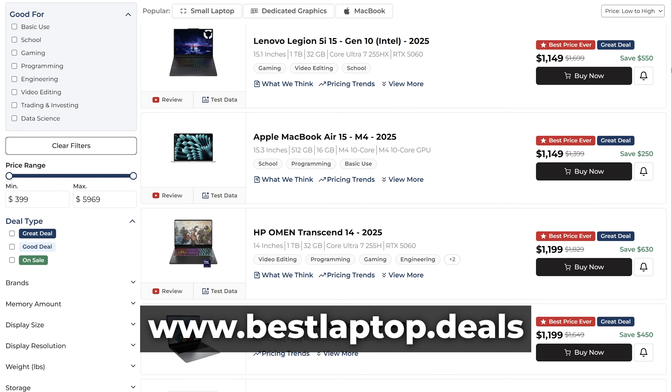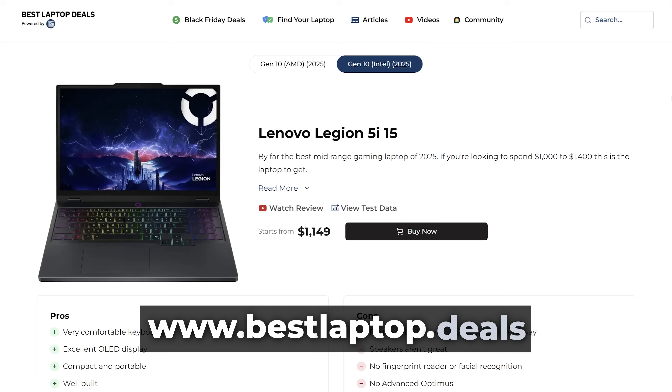I've mentioned a bunch of numbers to try and hit here. If you're wondering where to find those numbers, we share our test results on our website, bestlaptop.deals. Search for the laptop you're interested in and click test data.